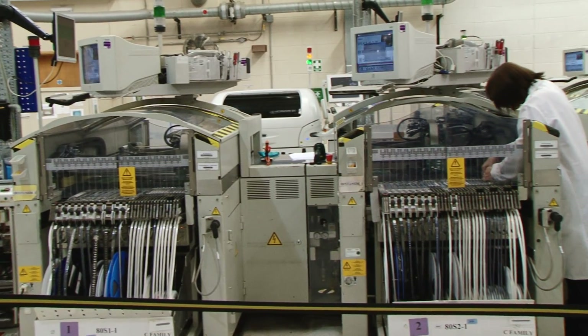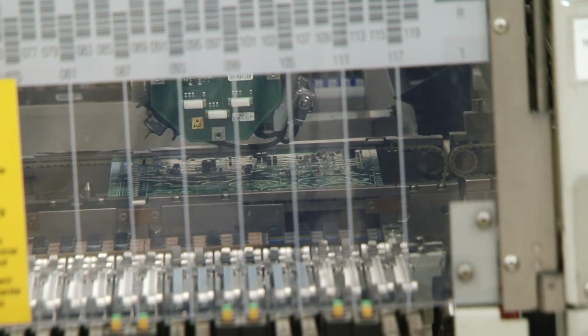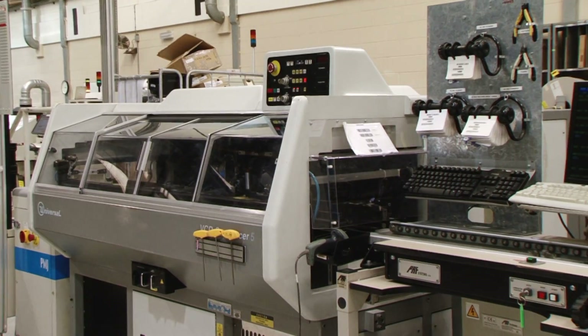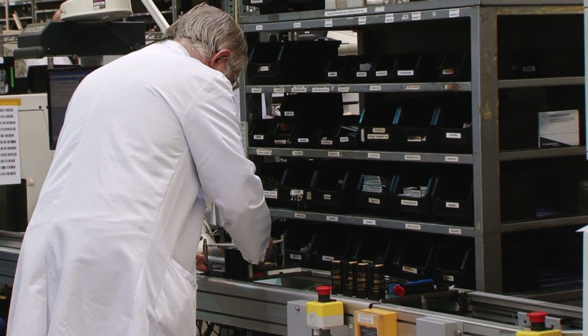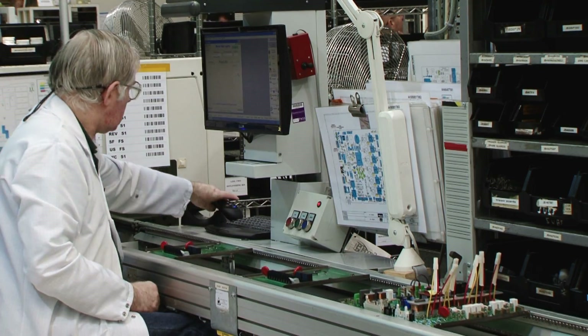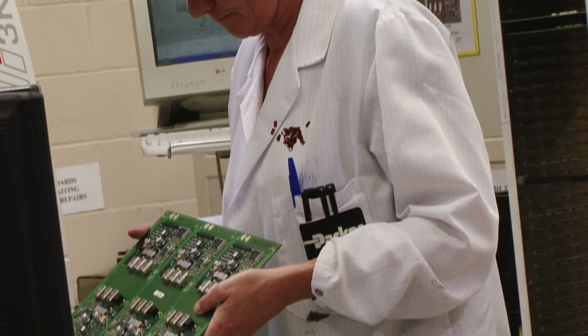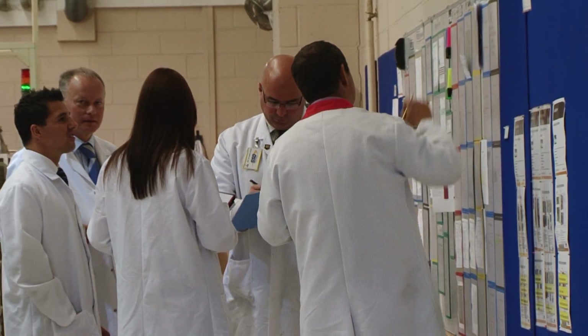Our printed circuit board line handles over 300,000 component placements a day, including the many sophisticated surface mounted devices that are used in the AC30V. Larger components are added by hand and checked using automated inspection equipment before the whole circuit board is checked and tested. We have made significant investments in equipment and training for our highly skilled technicians to keep the process running smoothly and efficiently.